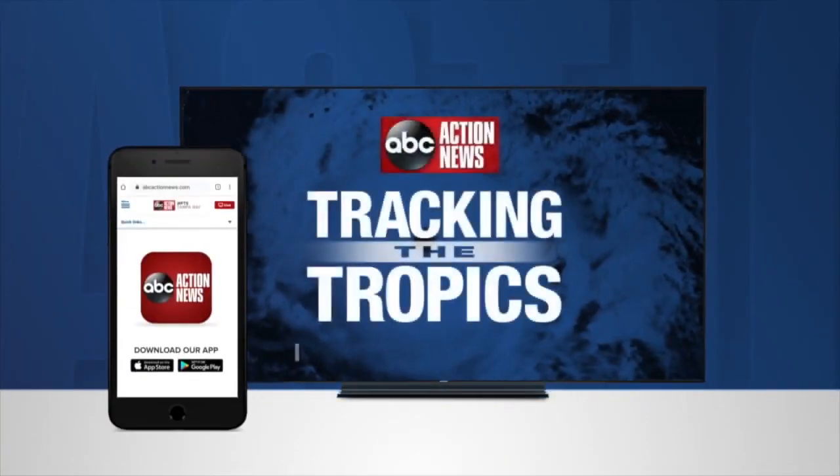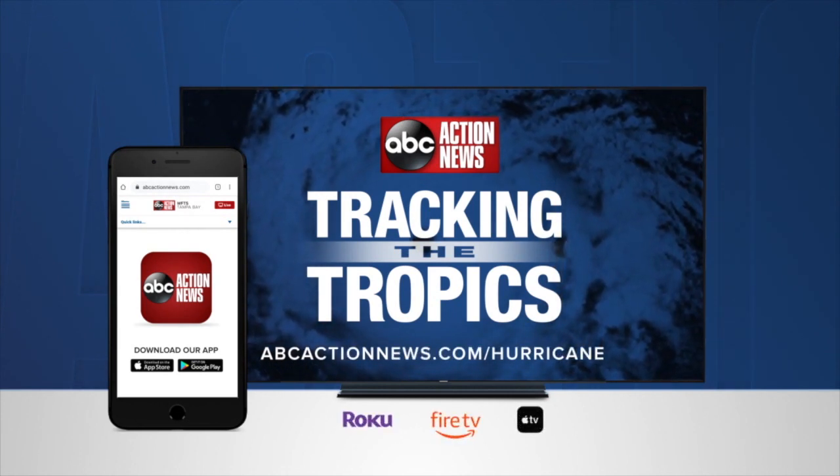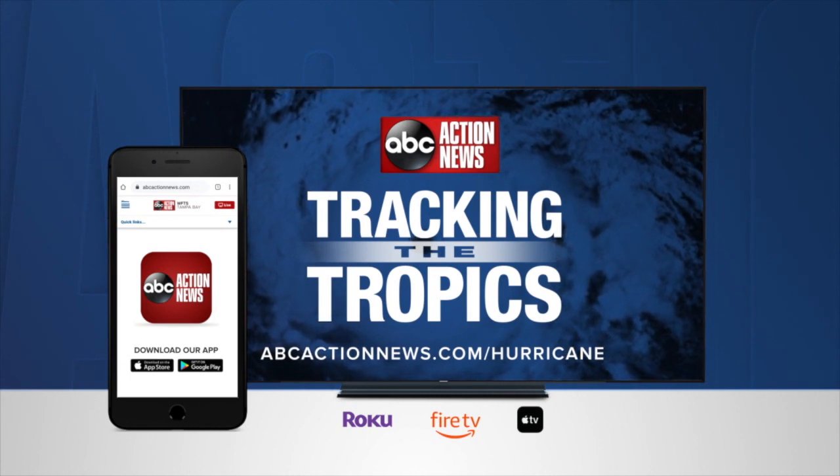More tracking the tropics quick tips are online at ABCActionNews.com/hurricane, on our app, and on our free streaming news channel.